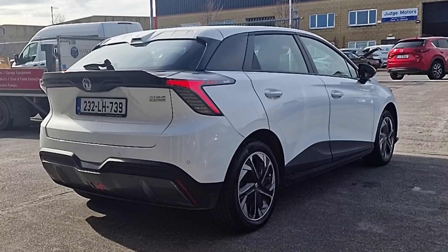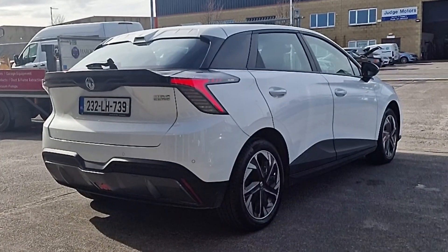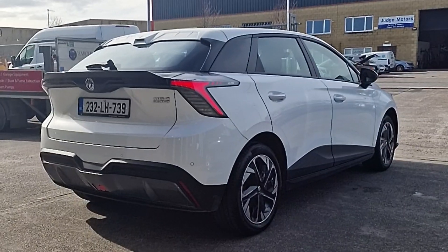This is your chance to be able to walk in and drive away same day in an almost new MG4. As I said, it's been one of our cars here, on view for a while. It's now time to say goodbye to it — but what a nice discount for you guys.